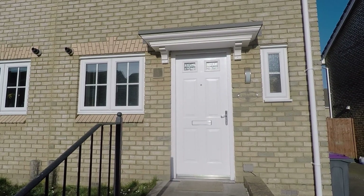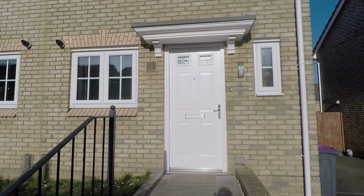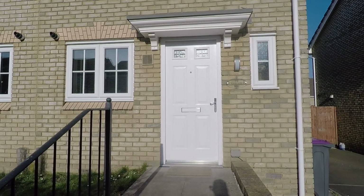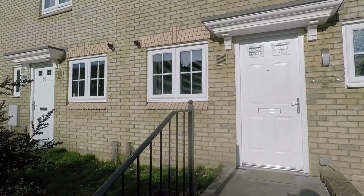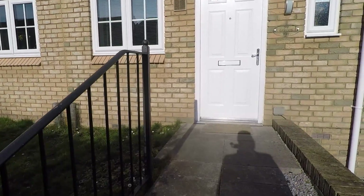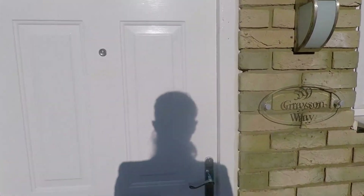Good afternoon and welcome to this Pinkmove video tour of this two-bedroom semi-detached property situated on Grayson Way in Lantarnham. We're just starting off outside the front of the property now and just round to the left-hand side we do have two allocated parking spaces for the property. We have a couple of steps that lead up to the front entrance and we'll head inside now by the front door.